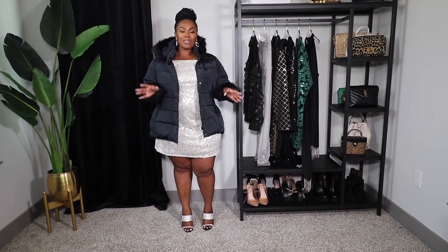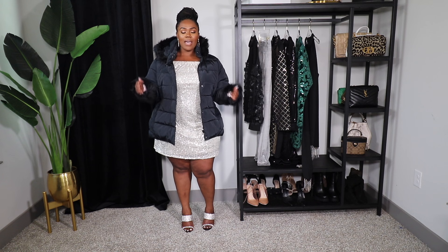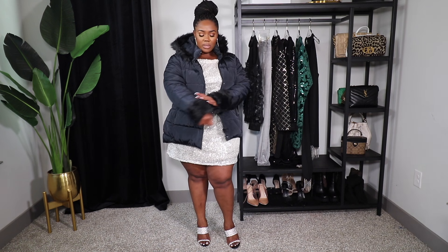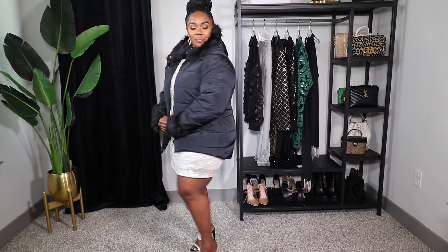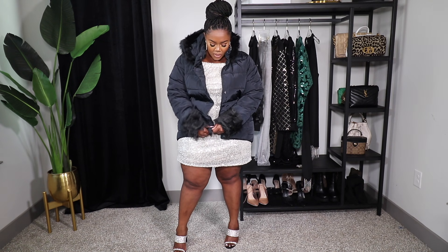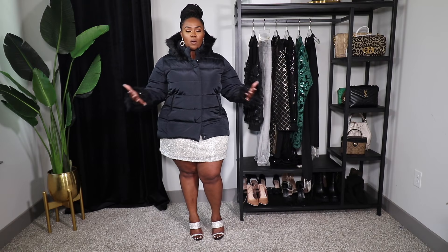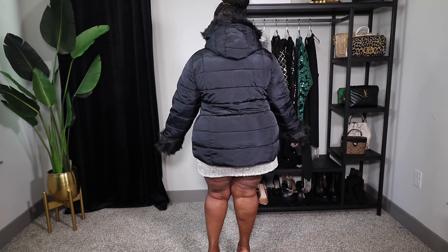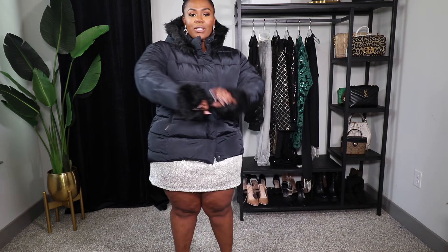Last but not least, I picked up this coat from Venus. Puffer jackets are on trend right now but I wanted one with a little extra something — not so plain. When I saw this one with the faux fur I added it to cart immediately. I'm wearing a size 1X, which I love because it's black so you can wear it with anything. It zips up fully and the 1X gives enough room to zip over my hips. I love the faux fur details and accents around the wrist and around the hood.